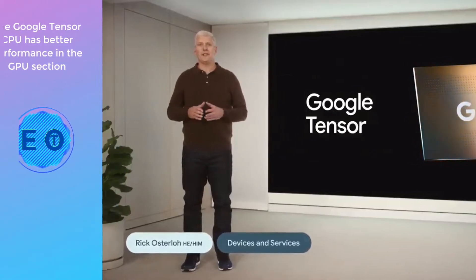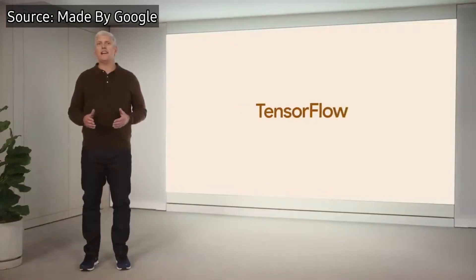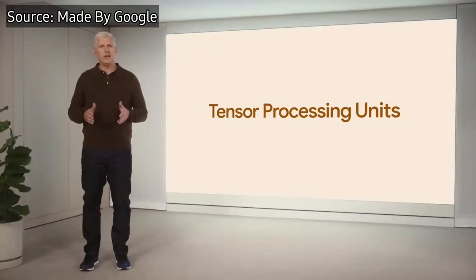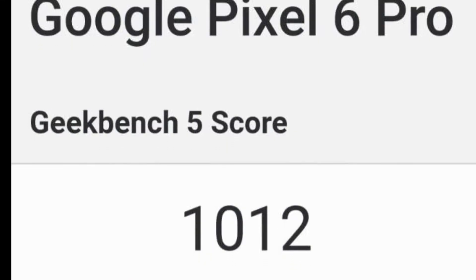Following on news from Google, the Google Tensor chip has better performance in the GPU section. Google's new Tensor chipset disappoints a bit in the CPU section, though the brand has said it had not focused on CPU power but had an approach to AI. The result of a single core is on par with the Snapdragon 870, and in multi-core, a clear difference is seen.